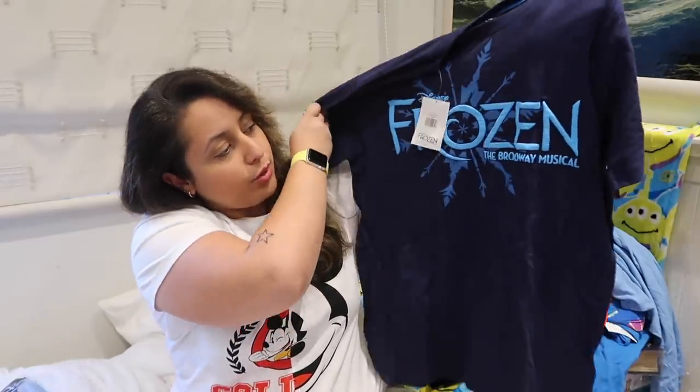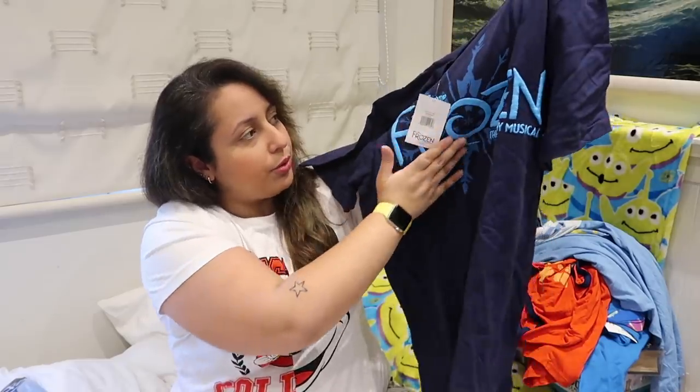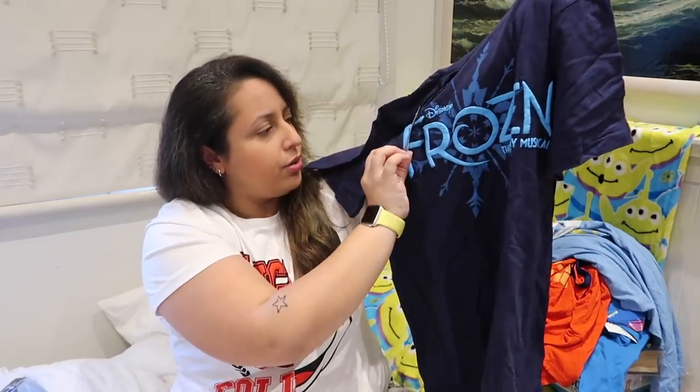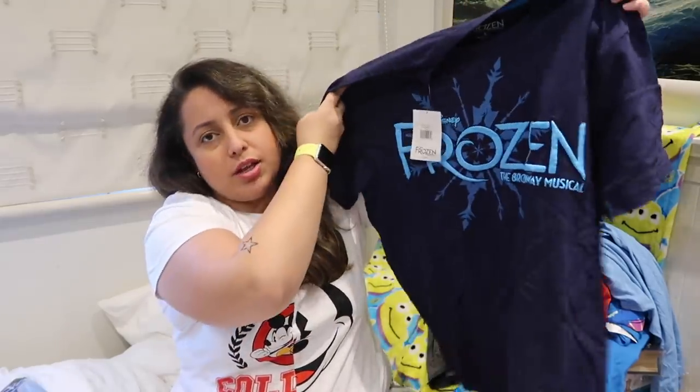The next thing I got from when I went to New York to see Frozen — it's a Frozen Broadway top. I love the show so much that I had to buy a t-shirt. I don't normally do this when I see a show — normally I just get a mug or a key ring, just the program usually. But I love Frozen too much. It just says 'Frozen the Broadway Musical.' I love the colours as well — very blue. I would imagine it was at least $20. Worth it though — definitely gonna use it.